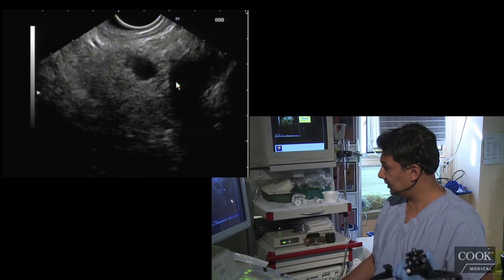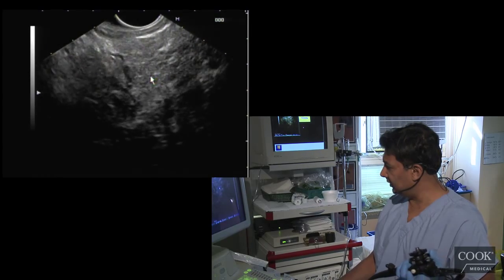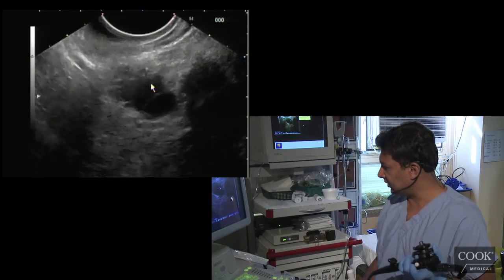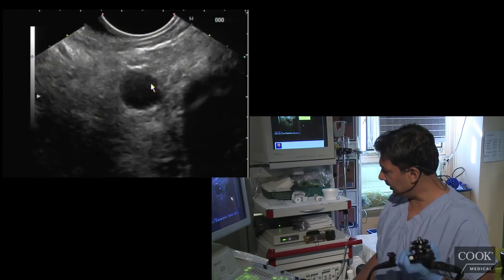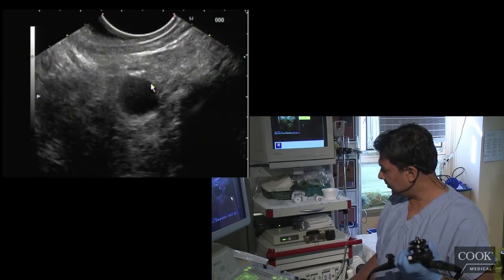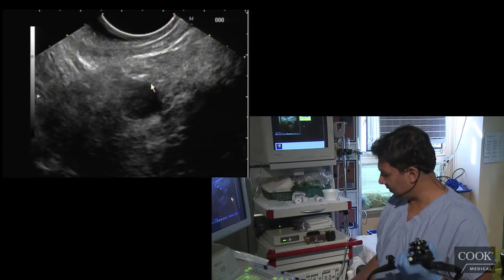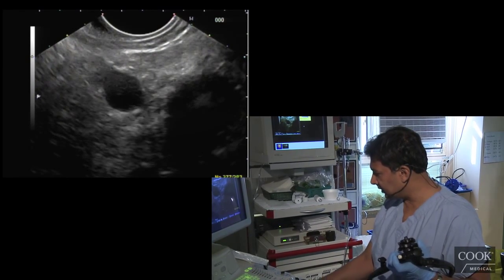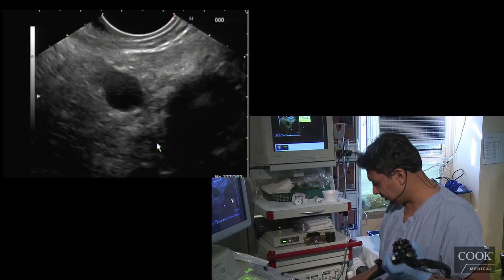So you can see the PD is going down here underneath the cyst. Going a little closer, putting the frequency up — it's really going underneath. I don't see a clear communication, but it can be really there. There might be a small one right there.